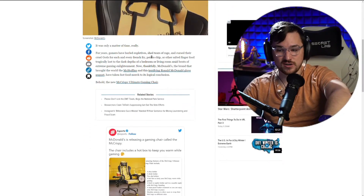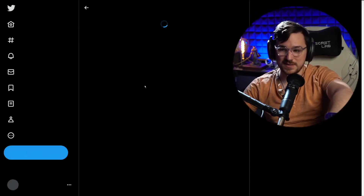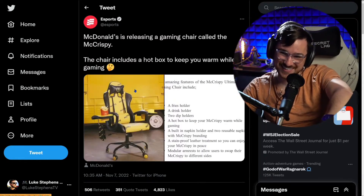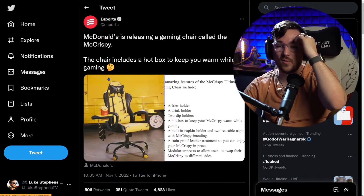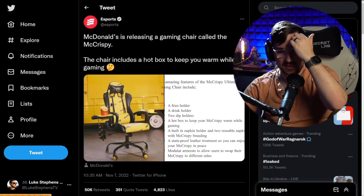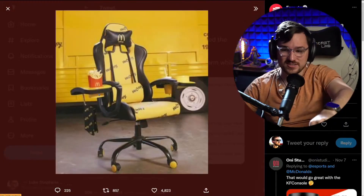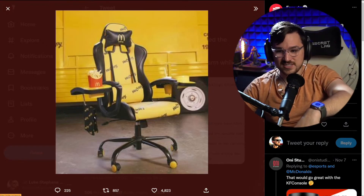But you know what? A greaseproof gaming chair is kind of awesome. McDonald's is releasing a gaming chair called the McCrispy. The gaming chair includes a hot box to keep you warm while gaming — which is an unfortunate name — and then a little arm rest for your food, and then a towel holder.